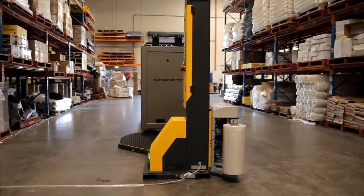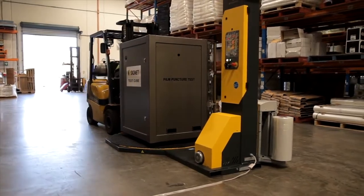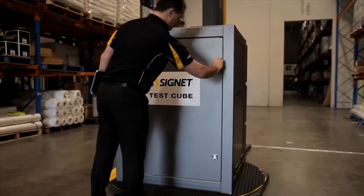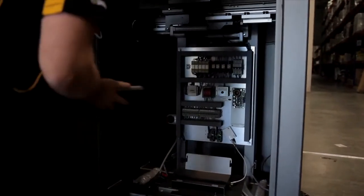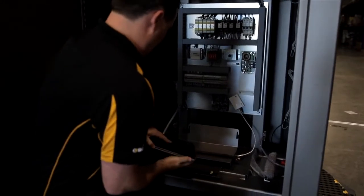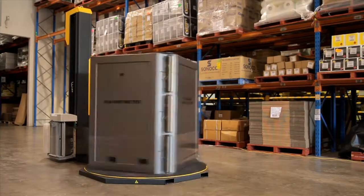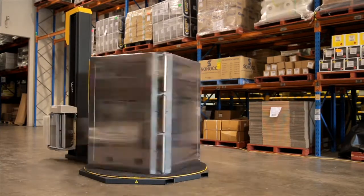The cube has been designed to standard pallet dimensions so it can fit onto a pallet wrapping machine of any size. Before the test commences, the internal computer system is synced to a portable computer to display live test results. The internal system measures the three test features built into the cube: the corner sensors, puncture probe, and holding force plate.